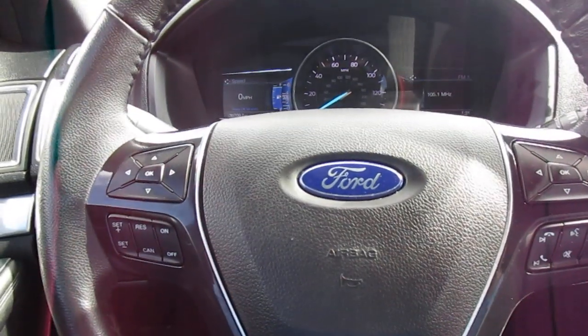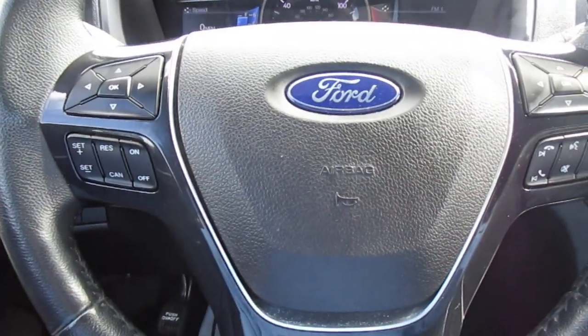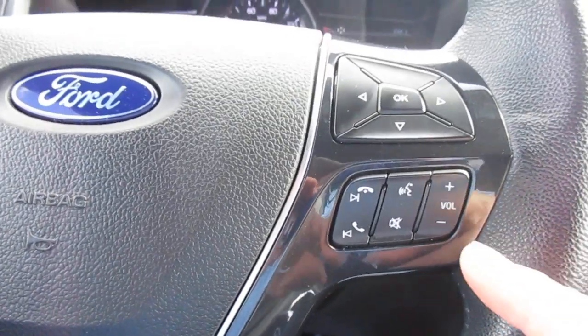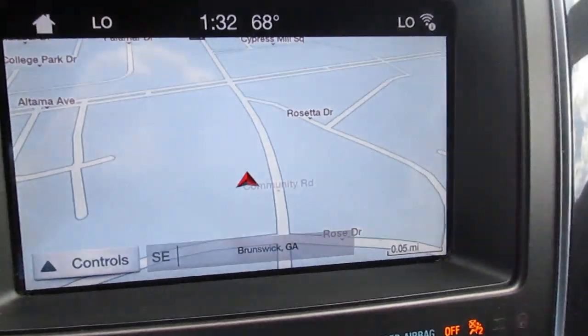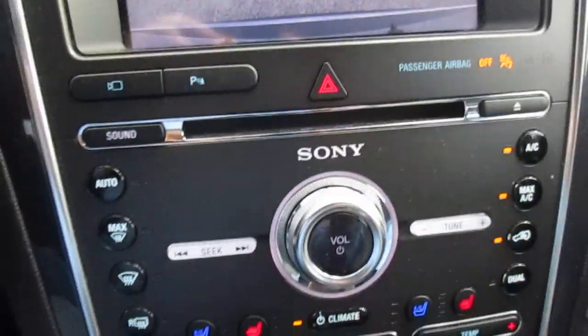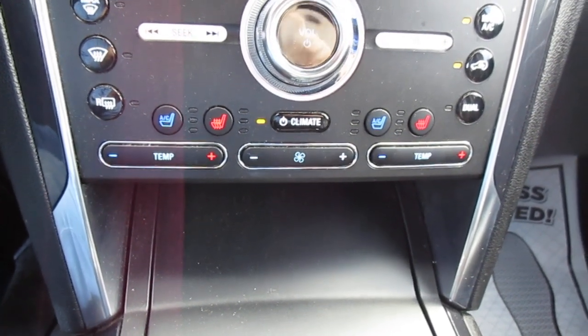This vehicle only has 36,700 miles on it. On the left side of your steering wheel, you have cruise control and vehicle mini display options. On the right-hand side, you have audio control and Bluetooth connectivity. There's push button start and a large nav screen, which also doubles as your backup camera screen. Below that, you have heated and cooled seats for driver and passenger, and dual climate control.